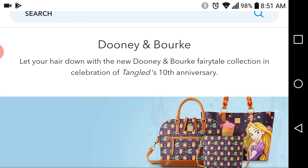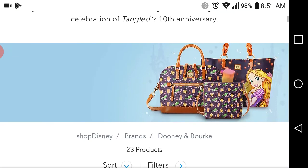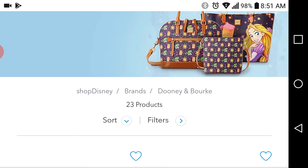To celebrate the anniversary of the 10th year of Tangled being released, Dooney & Bourke and Disney have come up with a new design, and I figured I'd show that to you all on Rakuten right now.